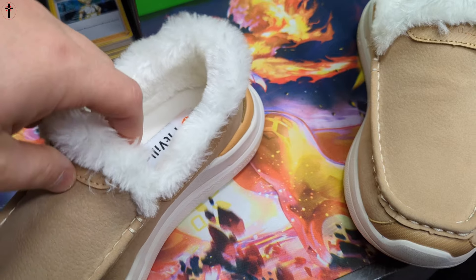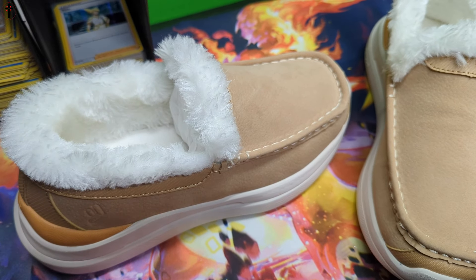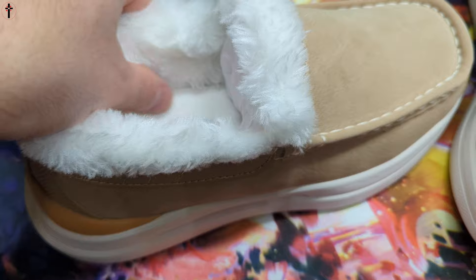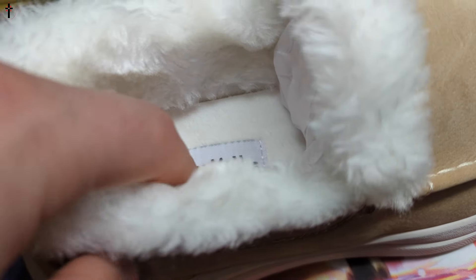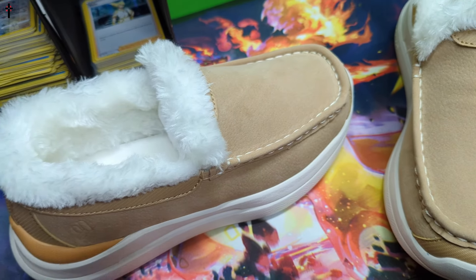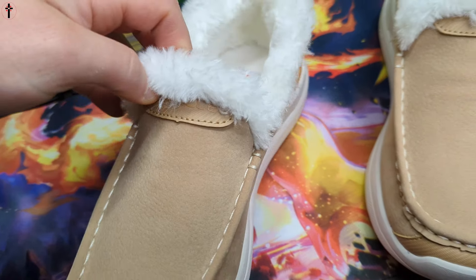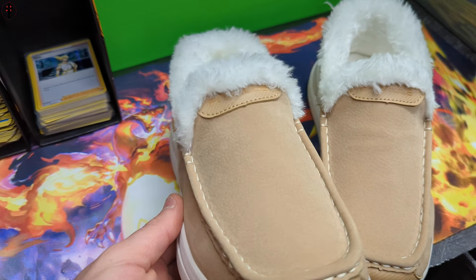I've decided to get a bunch for my wife — these are going to be for Christmas. What's nice about this pair is it's extremely warm, extremely soft, and has nice padding down inside. My wife is going to love these for around the holiday season, probably starting beginning of November in our area and lasting all through spring.